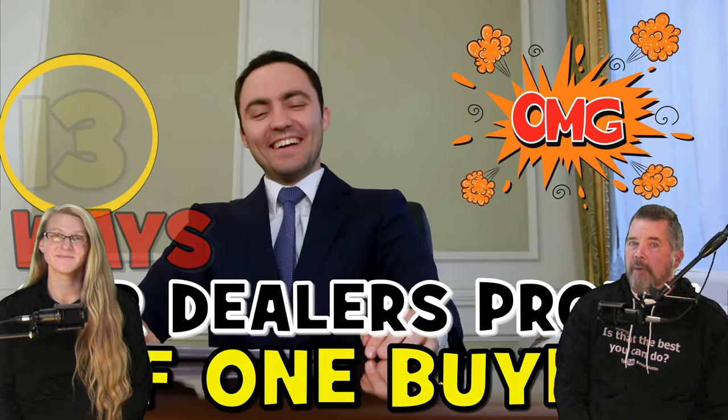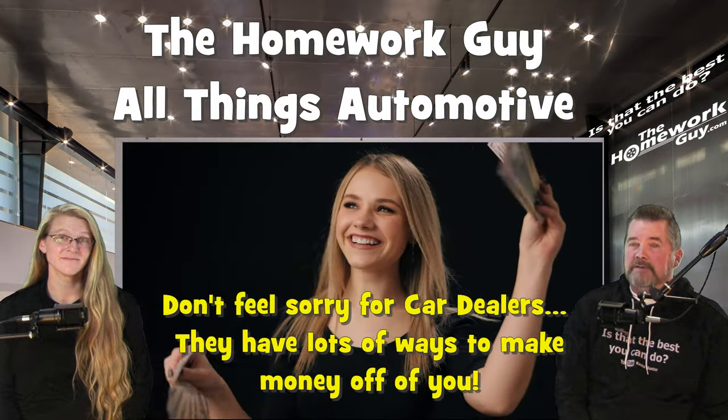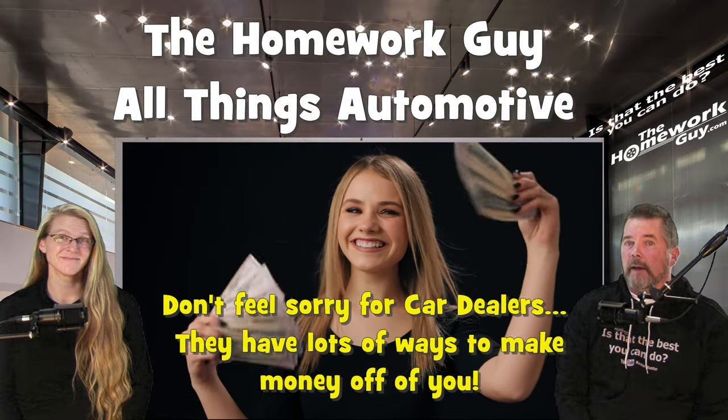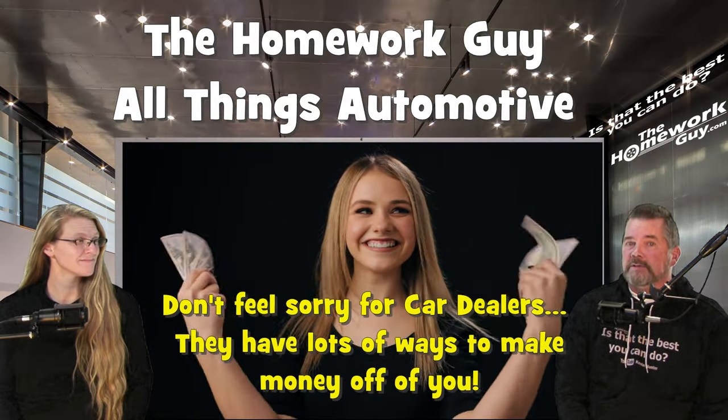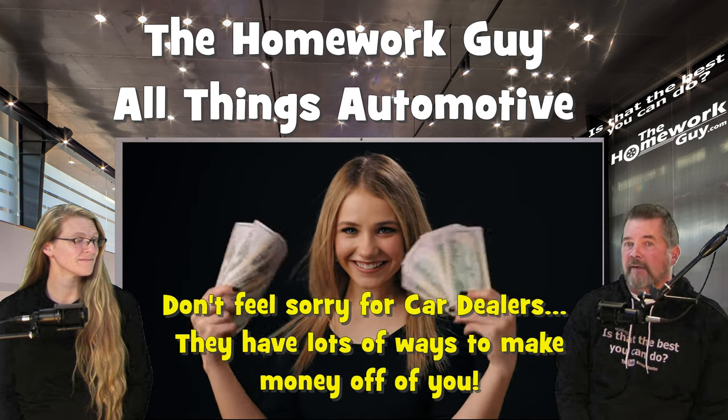13 ways car dealers can profit off one car buyer. A car dealer has multiple sales opportunities with a single car buying customer — some during the initial sales process and others spanning from the vehicle sale to various after-sale services and products.